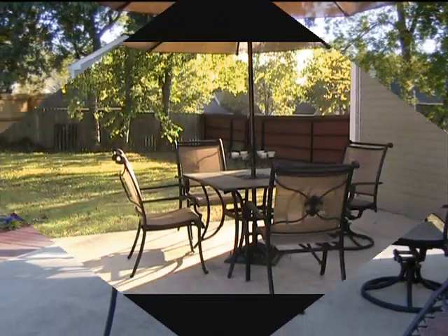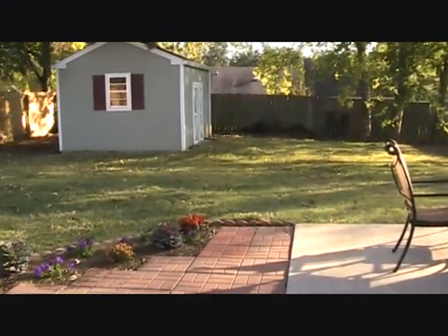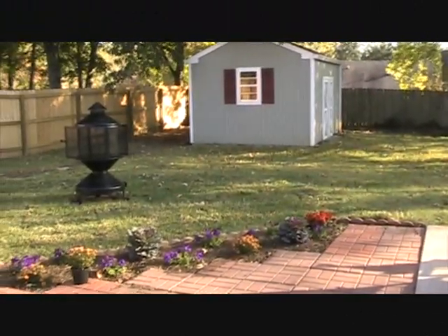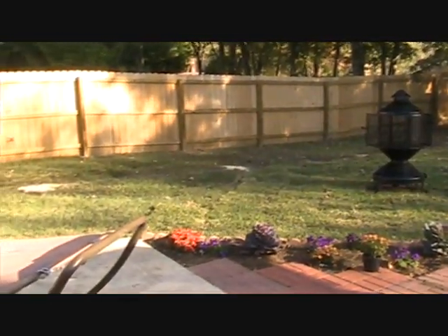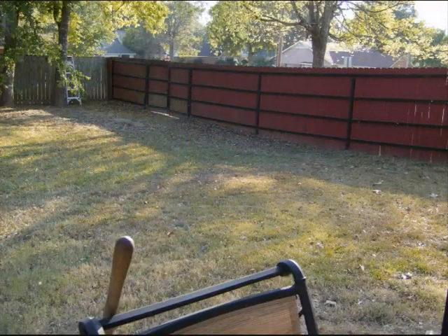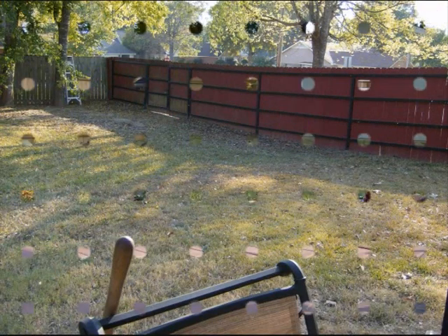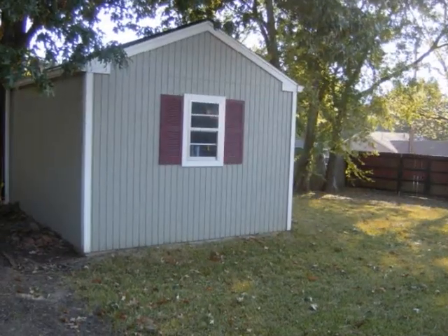Wait till you see the family-friendly backyard — beautifully landscaped, fully fenced, perfect for kids and pets. And the patio, oh, it's a great place to sit and relax or to entertain. If you're looking for some extra storage or a workshop, take a look at that building at the back of the yard. It even has a cement floor.